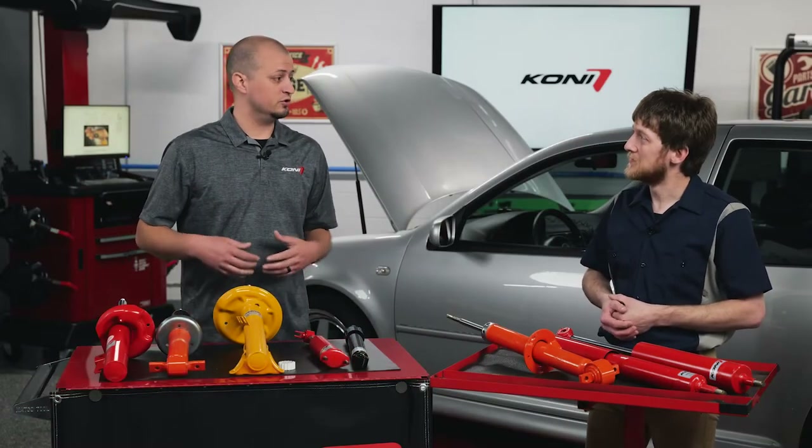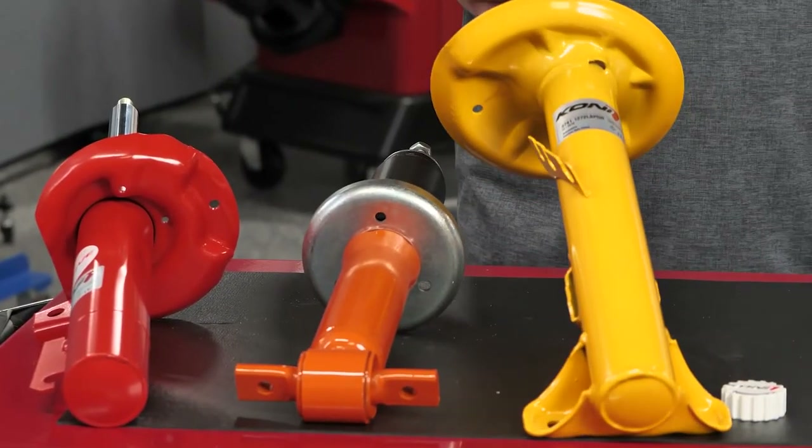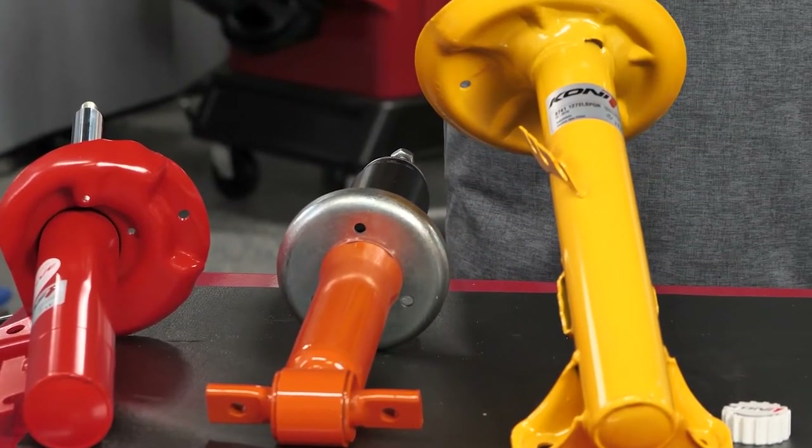If it's more of a performance car where you do some spirited driving, track days, maybe you have a set of lowering springs and you need some damping adjustment, we have our Kony Sport Yellow.